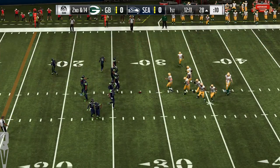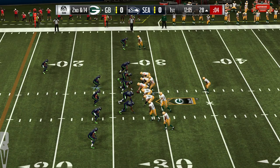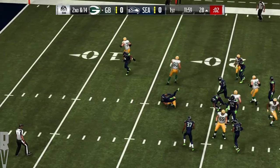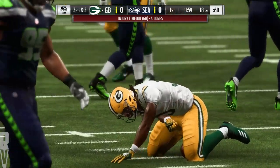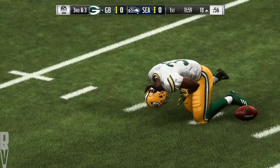So after the sack, second and 14. Rodgers with a give — it's Aaron Jones — and they'll bring him down at the 18-yard line. Now it looks like we'll get a timeout, and we will. We've got an injured Packer on the field. Well, he gets attended to. We'll step aside.